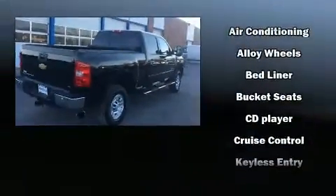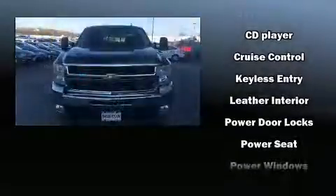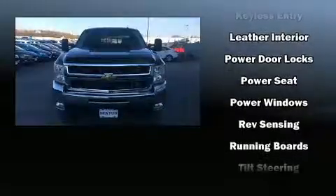Chevrolet also prioritized safety and security with features such as dual front impact airbags, a security system, OnStar, and four-wheel disc brakes with ABS.